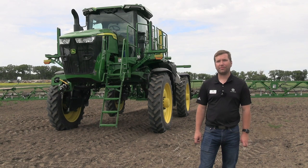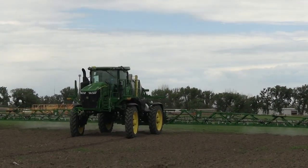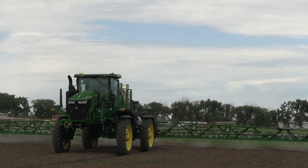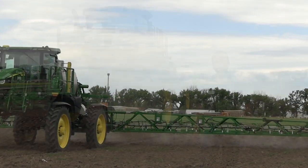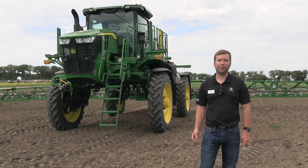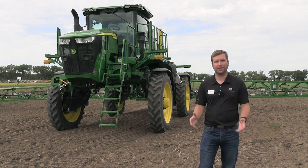With John Deere, we have See & Spray Select, which is capable of green-on-brown application — any situation where we have weeds growing on a brown or black background, so thinking about soil or residue. And then we also have green-on-green technology, which is part of our premium and ultimate sprayers, where we're looking at a field that has existing crop and we're trying to spray weeds out of that existing crop.